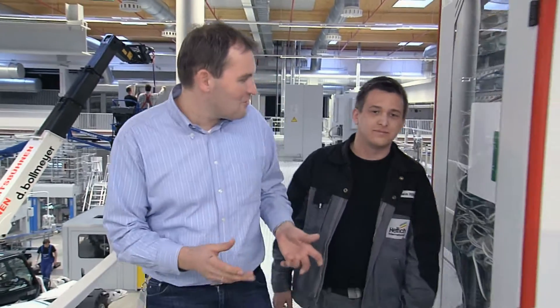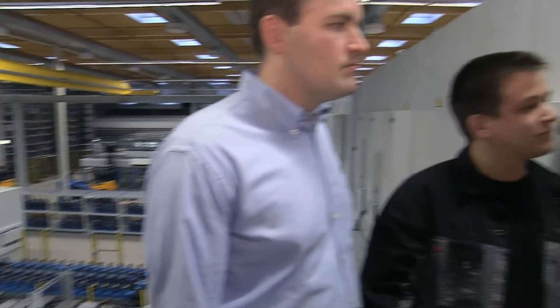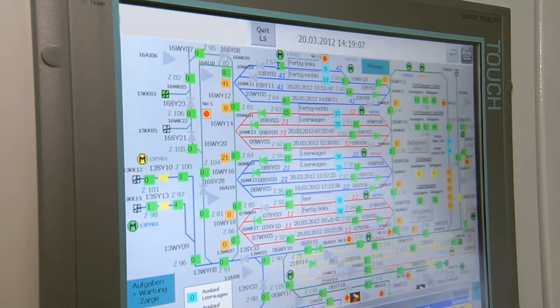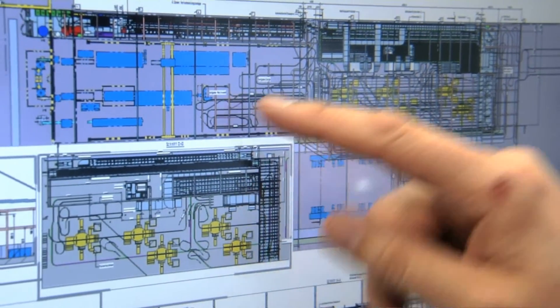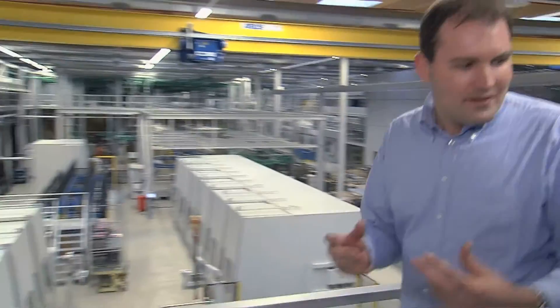PROFINET was a real challenge for us in the new production area, as we have 100 subnets for each machine, so in total we have to manage over 200,000 IP addresses. The challenge involved creating a well-organized network of over 1,000 plant components while at the same time ensuring safety and reliability.